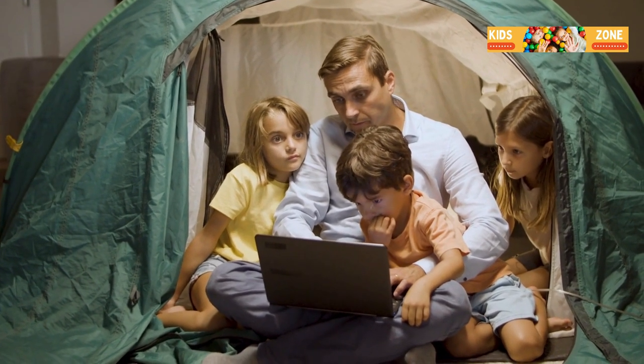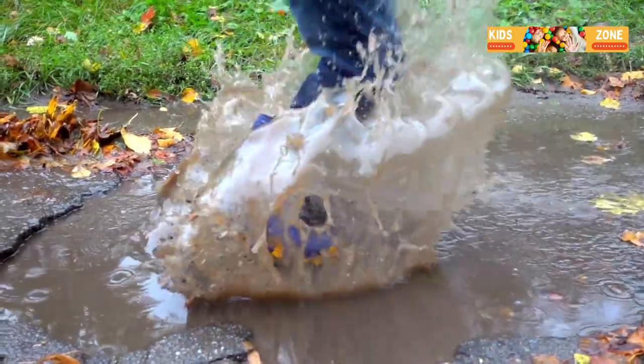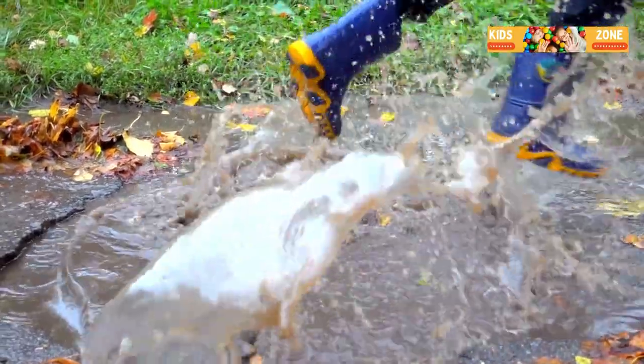Rainy days can be the best days ever. So there you have it — rain or shine, fun is always just around the corner. Have a blast and remember, every rainy day has a silver lining.